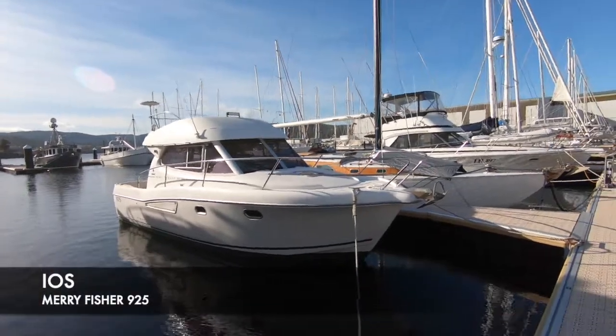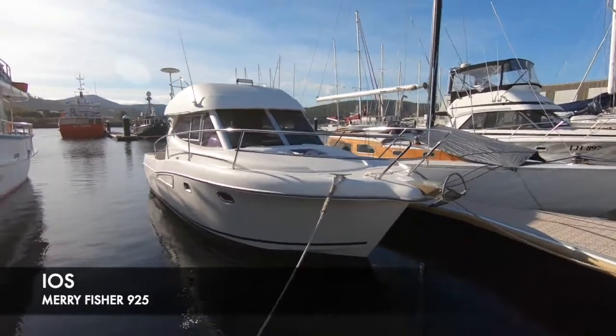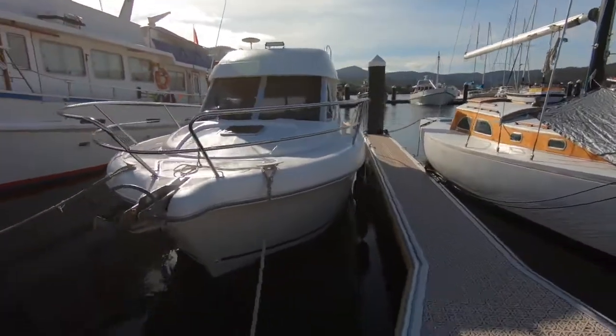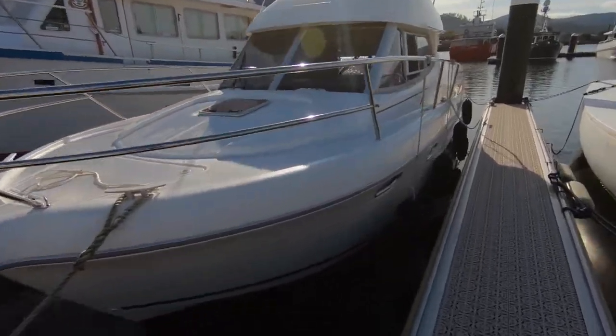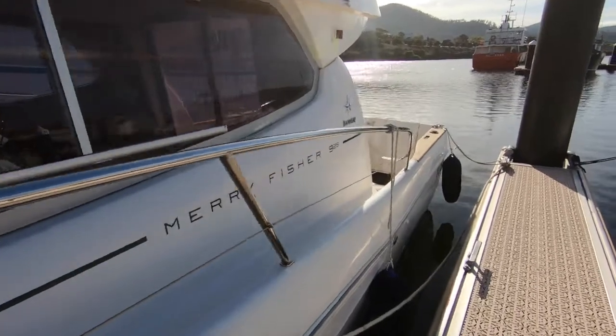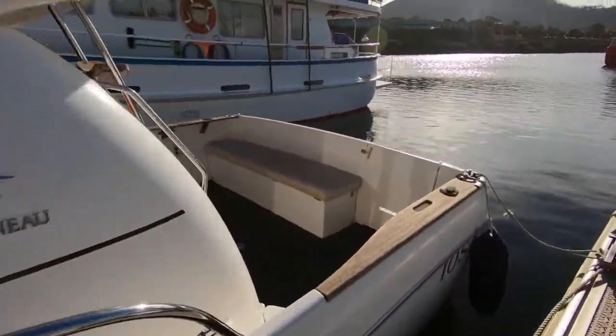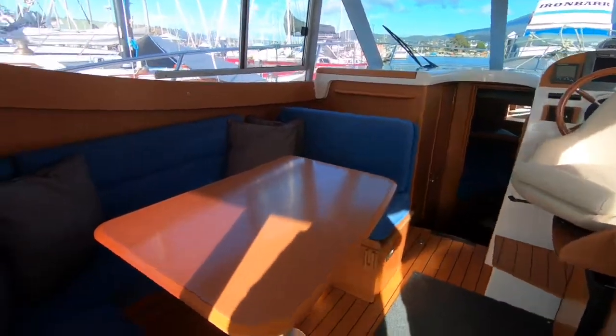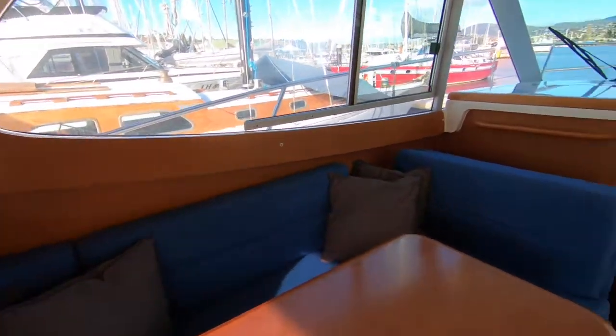Delft Boat Sales are delighted to present EOS, a Mary Fisher 925 semi-planing, semi-displacement motor cruiser. Made by Jeanneau, this boat is a late model and presents in very good condition. I actually sold this boat to the current owners and they've had many pleasurable hours cruising and enjoying the vessel in southern Tasmania and even further waters.